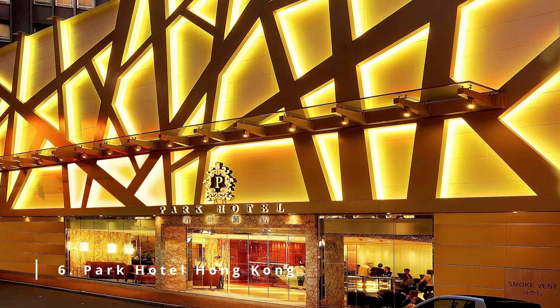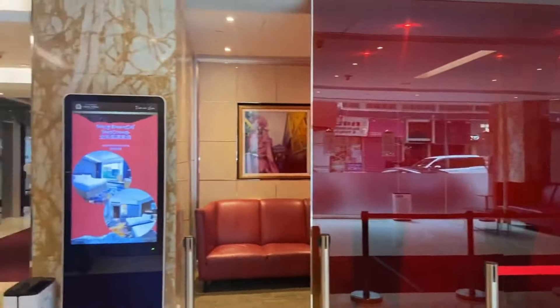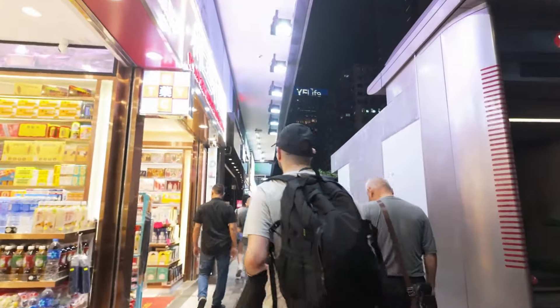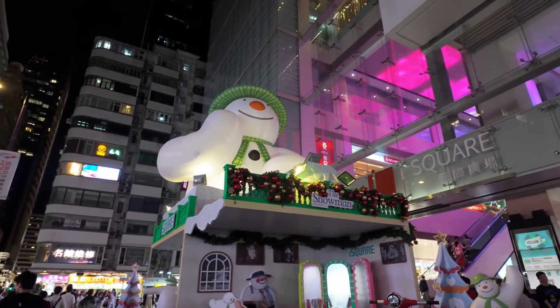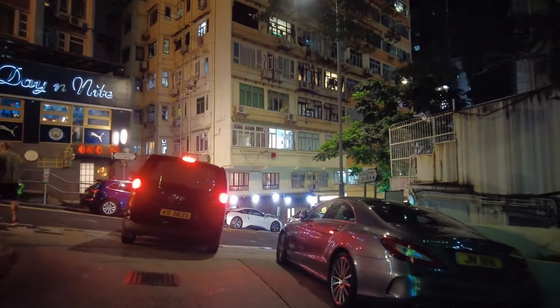Number 6: Park Hotel Hong Kong. Right from the hotel's main entrance to the rooms, the hotel has a striking appearance and style to it, making it very admirable to be here. It's located in the popular and particularly bustling tourist and shopping district of Tsimshatsui in the south of the Kowloon Peninsula. The surrounding area is constantly busy with crowds and traffic. However, you don't have to worry about the noise since the hotel has been tucked away from the main road.